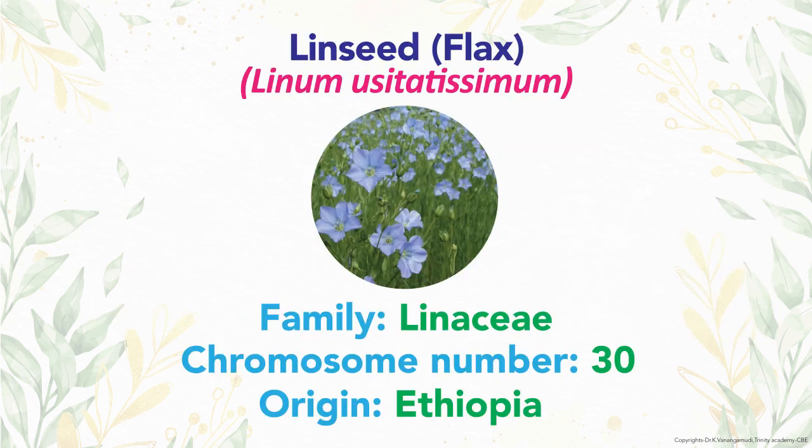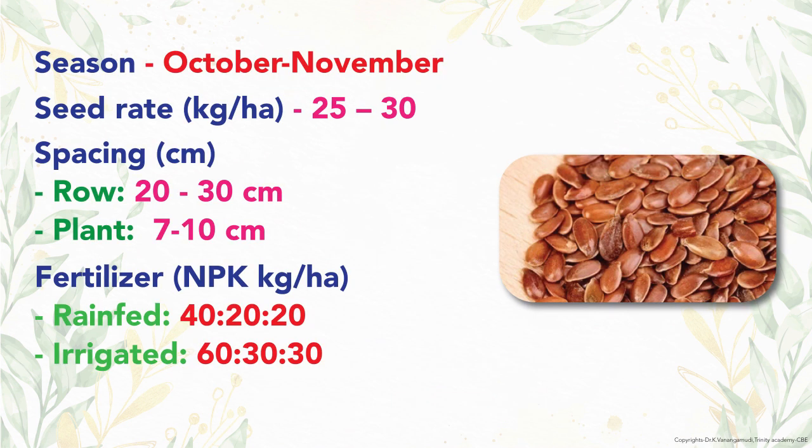Linseed, also known as flax, originated from Ethiopia. The family is Linaceae with 30 chromosomes. The main season is October-November.